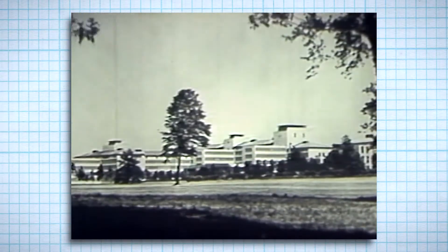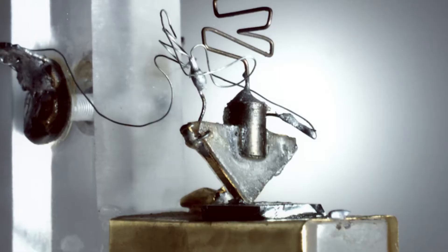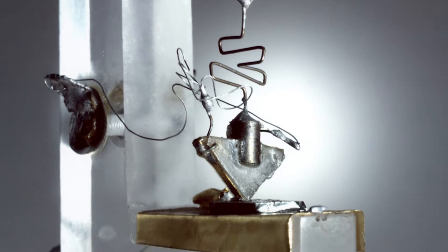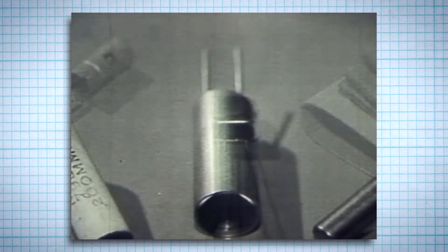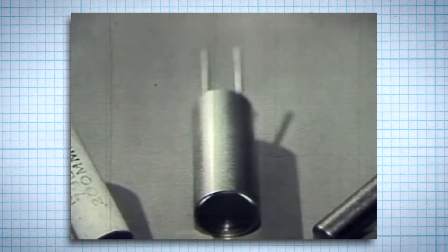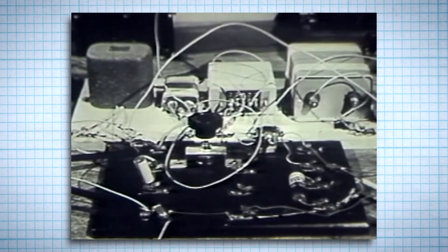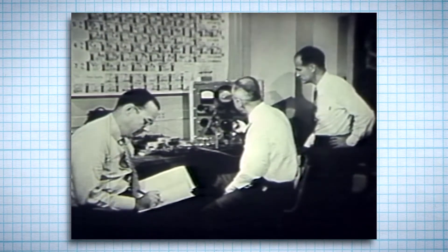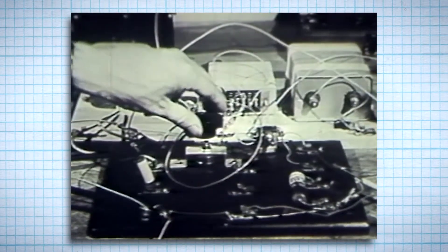In 1948, the solution was invented at the Bell Telephone Laboratories. This is the first transistor. Though it looks too crude and bulky to be considered electronics, this transistor paved the way for all the electronics in your life, arising from basic research on solid substances and how the electrons inside them behave. Doctors Shockley, Bardeen, and Bratton, and their associates at the Bell Telephone Laboratories, were working on a problem in pure research.